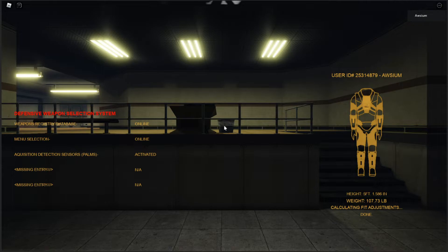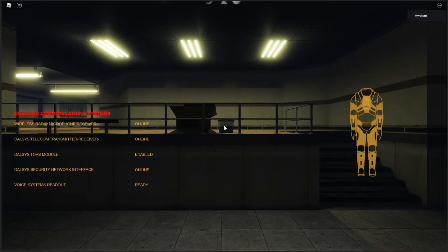Defensive weapon selection system activated. Munition level monitoring activated. Communications interface online.